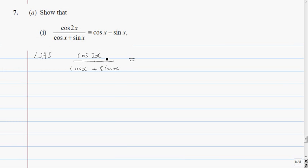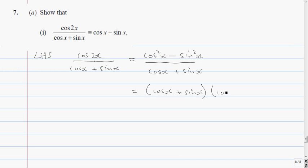Now cos 2x is equal to cos squared x minus sine squared x. And the top is the difference of two squares, so that gives me (cos x + sine x)(cos x - sine x), all over cos x plus sine x.